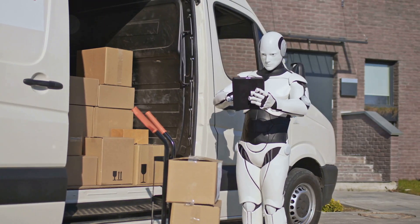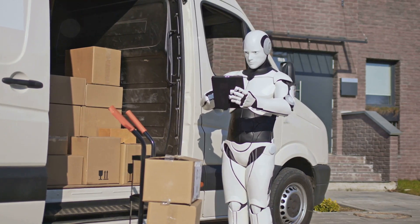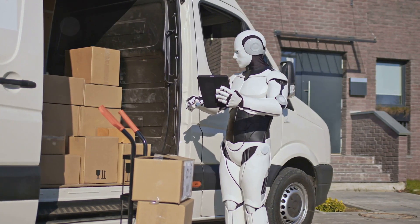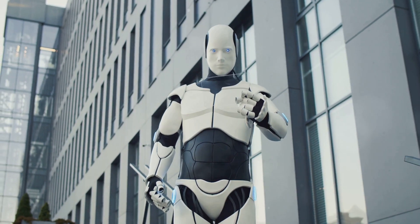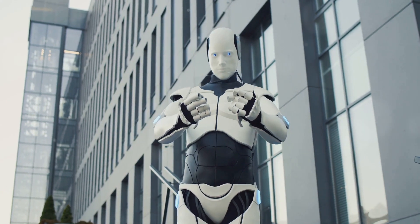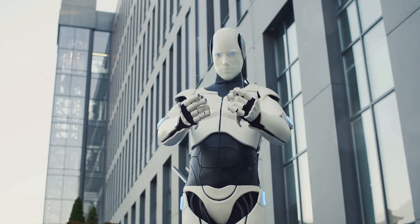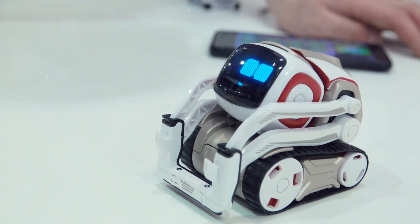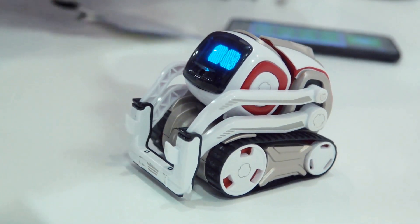Additionally, Tesla presented a futuristic RoboVan and the Optimus Robot. The RoboVan is designed for larger groups and cargo, offering the same autonomous capabilities as the Robotaxi. The Optimus Robot, on the other hand, is a humanoid robot that Tesla envisions as a versatile assistant for various tasks. From household chores to complex industrial operations, Optimus could become an integral part of our daily lives.